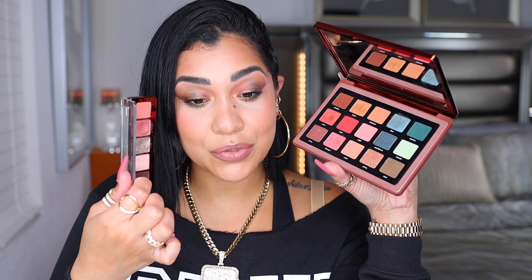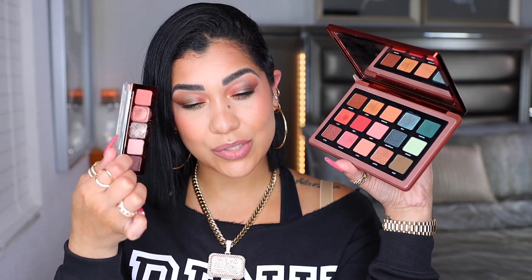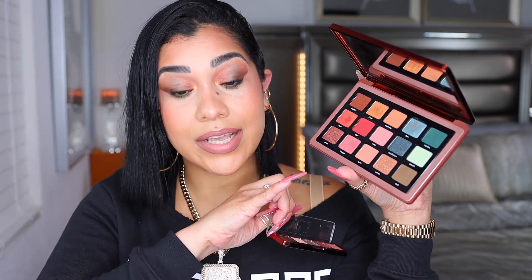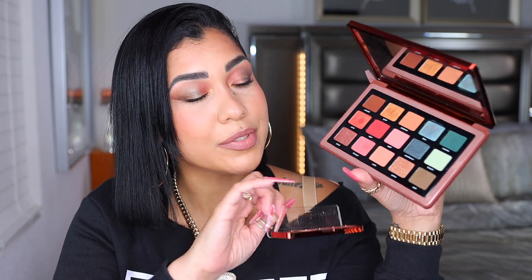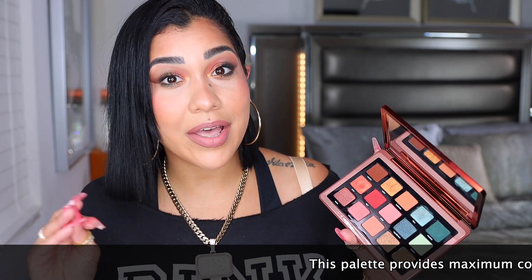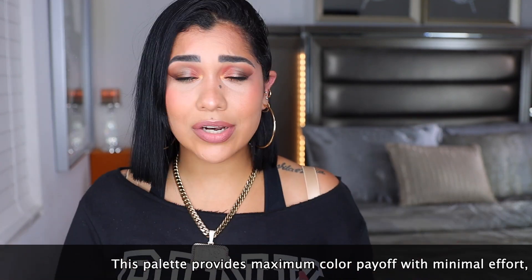This palette is inspired by the Mini Sendo, which I do have — and you can tell it's well loved. I don't see a ton of similarities to be honest. The Mini Sendo feels a little more cool-toned and this one is a little more warm. The palette claims to provide maximum color payoff, minimal effort, and pro-level results — ultra long-lasting and vibrant.